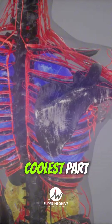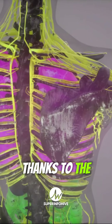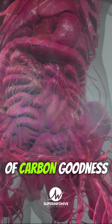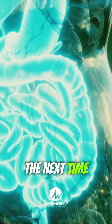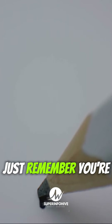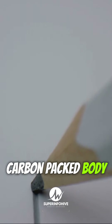And here's the coolest part — your body is constantly replenishing its carbon stash, thanks to the food you eat and the air you breathe. It's like a never-ending cycle of carbon goodness, keeping you stocked up and ready to doodle at a moment's notice. So the next time you're jotting down notes or sketching in your notebook, just remember — you're not just using a pencil, you're unleashing the power of your carbon-packed body.